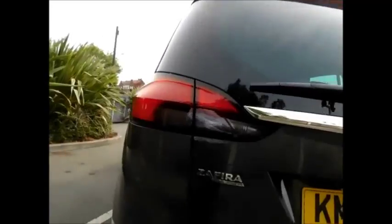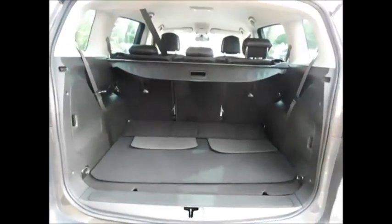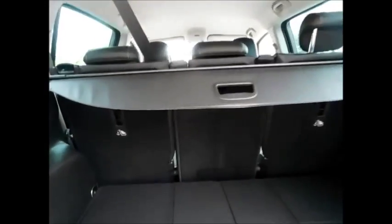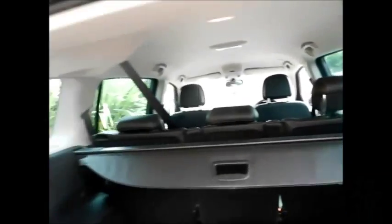Coming to the rear of the vehicle, this car also has the added benefit of rear parking sensors, along with a rear wash wiper and a high brake light. And a very spacious boot, along with individually folded middle row seats and fold-away third row seating and this lovely retractable load cover.